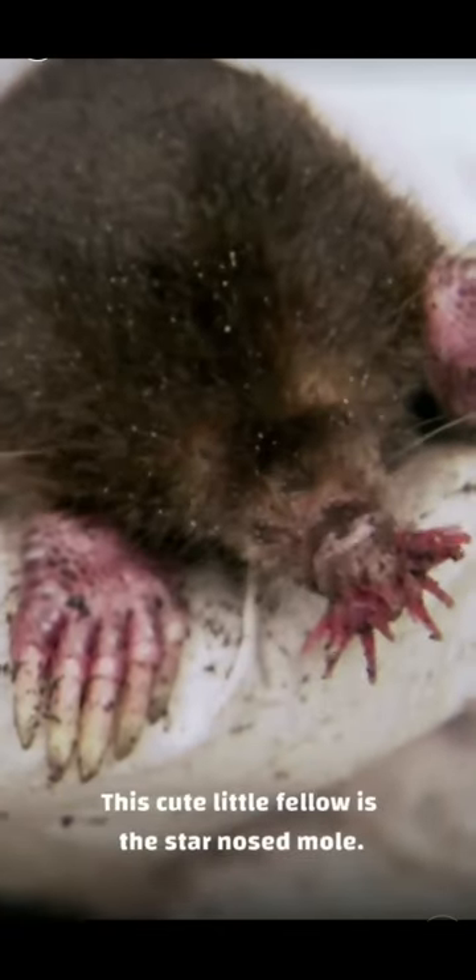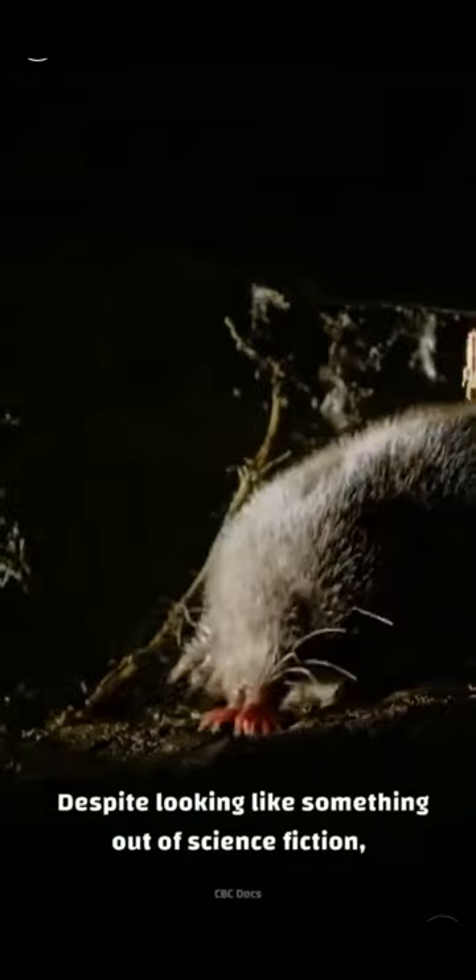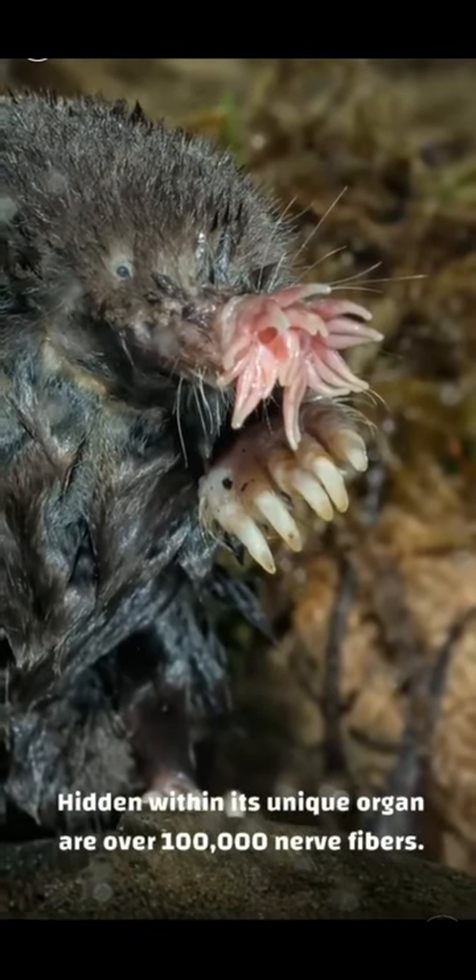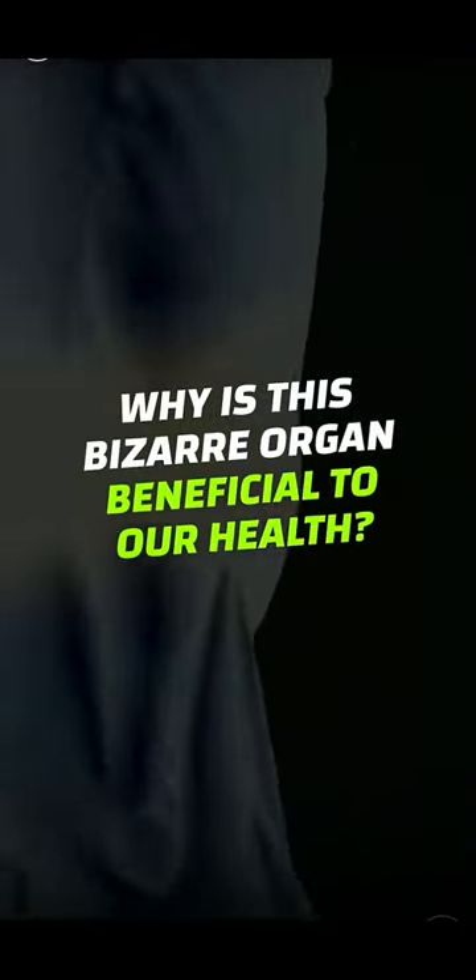This cute little fella is the star-nosed mole. Despite looking like something out of science fiction, the mole's weird snout actually plays a vital role in its survival. Within its unique organ are over 100,000 nerve fibers — that's five times more than the amount found on the human hand. Is this enough to make up for a complete lack of sight? How did this ability make them the world's fastest eater? And why is this bizarre organ beneficial to our health?